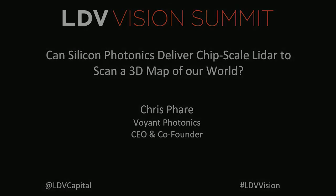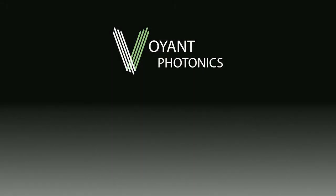Hi, everyone. I'm the CEO of Voyant Photonics, and I'd like to start by asking a pretty general question: how do robots see the world around them? This is a vision conference, so you might think they use cameras kind of like our eyes — they just take a picture of the world and process that. But if you look at the highest performance, most advanced robots we've built, they actually use an entire suite of sensors.